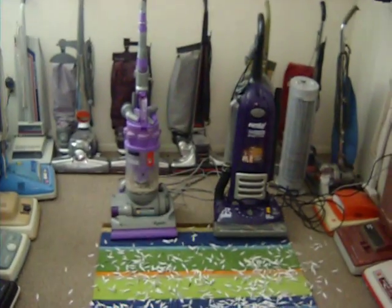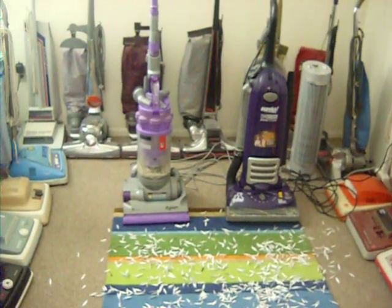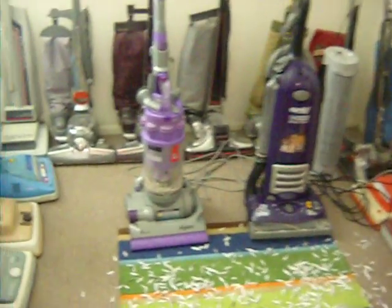Hey guys, it's Bobby here. I received a request to do a comparison between the Dyson DC-14 Animal and the Eureka Boss SmartVac. We will see which plastic purple toy has the most suction power — or pickup power, if I'm using peas.